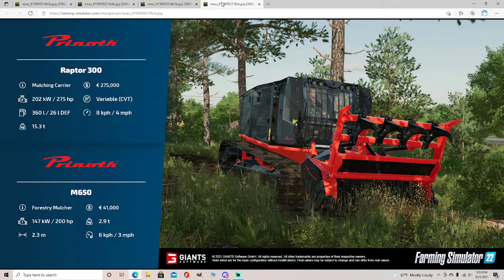The Prine-off M650 Forestry Mulcher: 20 horsepower and 147 kilowatts, 2.3 meters long, $41,000, 2.9 tons at 3 miles per hour.